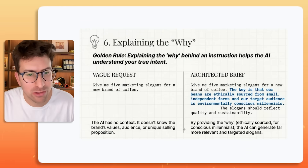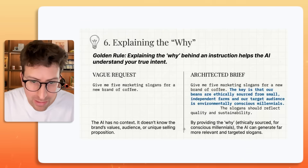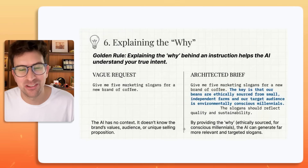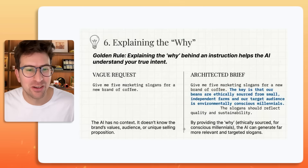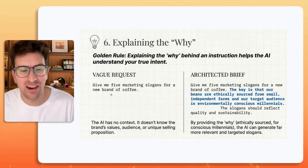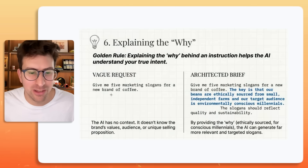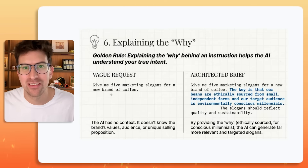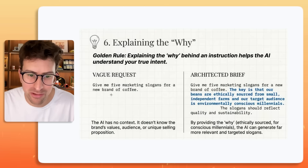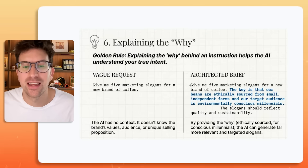Six: explaining the why. The golden rule here is that explaining the why behind an instruction helps the AI understand your true intent. Instead of saying "give me five marketing slogans for a brand new coffee" — where the AI has no context, doesn't know the brand values, doesn't know your audience, your community, or your unique selling proposition — do something different.